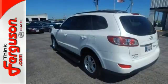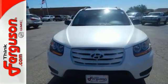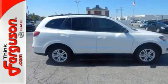Your kids will love its space, comfort, and family-friendly features, and you'll love its superb handling. Nothing brings the family together like the acclaimed Santa Fe. Check it out in person today.